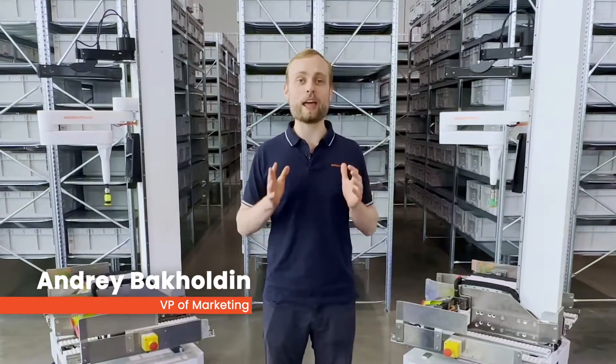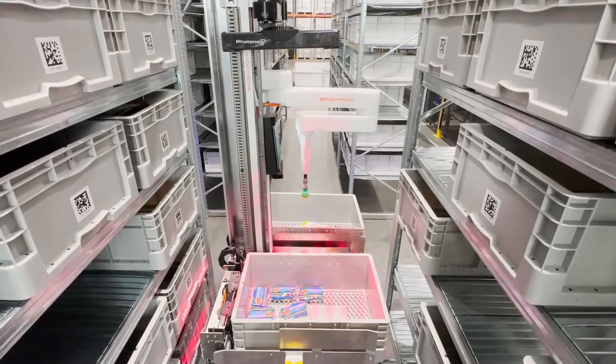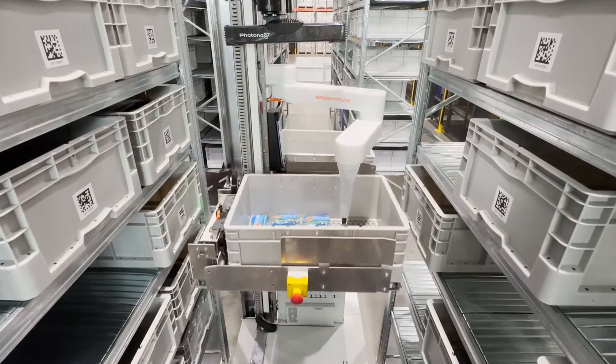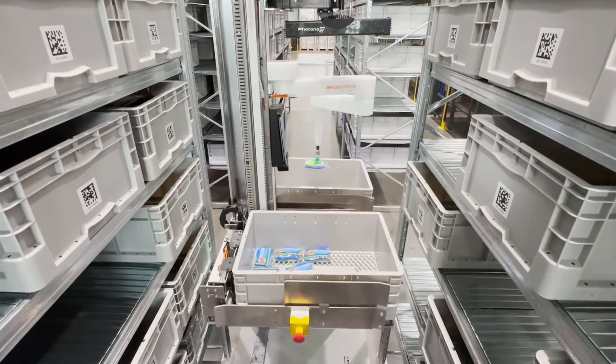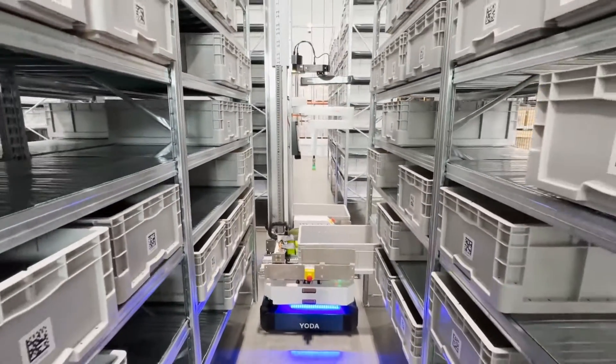G2P picking has been around for decades and is the foundation of every automated fulfillment system out there, from Cube to Shuttle to other AMRs. BrightPick Autopicker is our latest breakthrough technology because it is the only mobile robot in the world that can robotically pick and consolidate orders directly in the warehouse aisles.